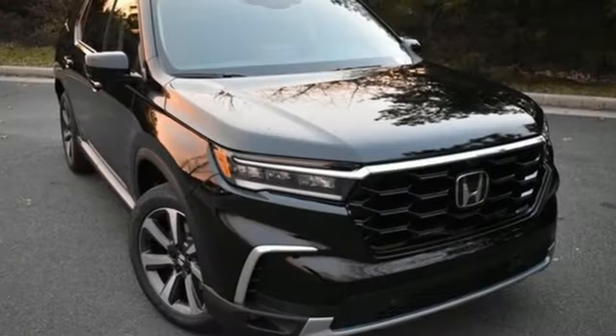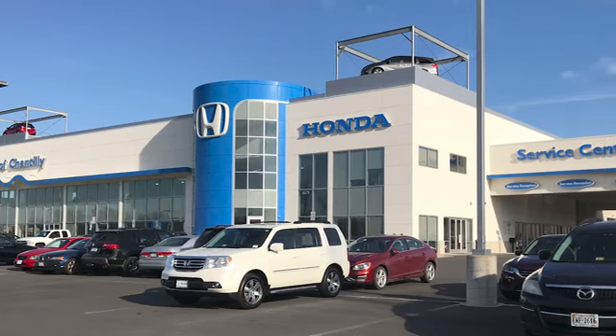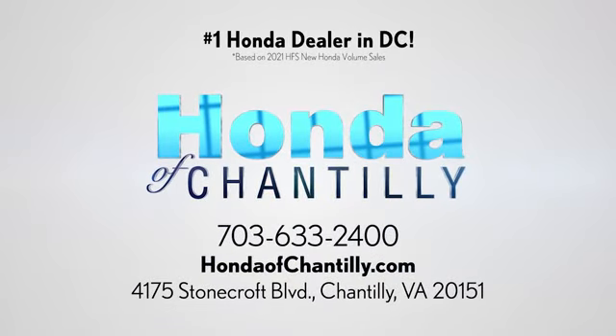It's a Honda, so longevity comes standard. Experience it for yourself today. Honda of Chantilly — conveniently located just south of Dulles Airport at 4175 Stonecroft Boulevard in Chantilly.